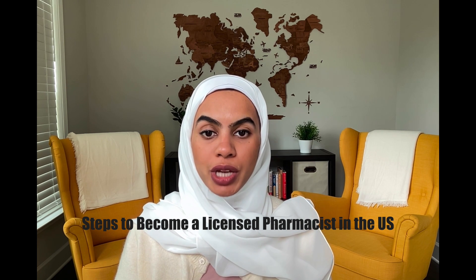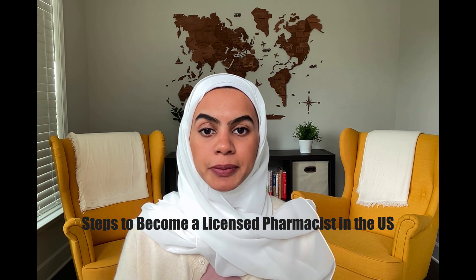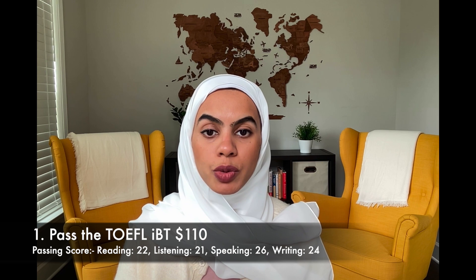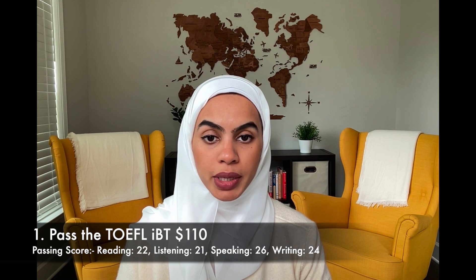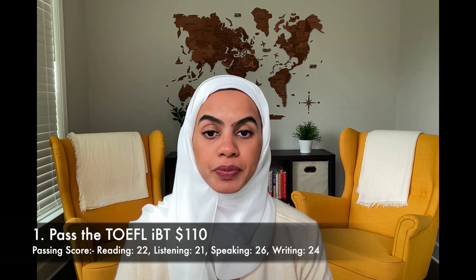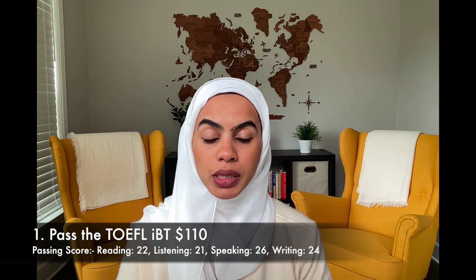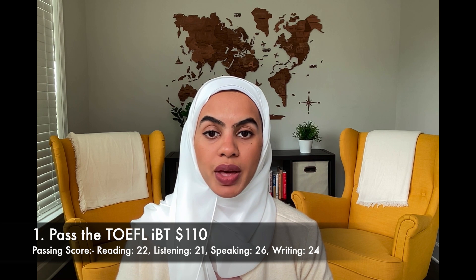The first step is that you need to take the TOEFL exam. The NABP requires you to take the TOEFL exam here in the United States or Canada, so it cannot be done anywhere else in the world. It also cannot be remotely proctored — it has to be at an actual testing center.